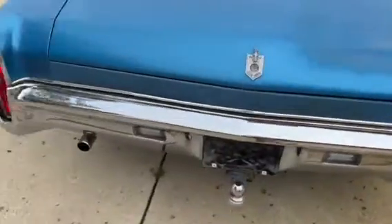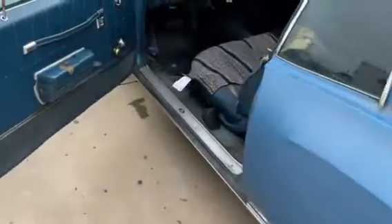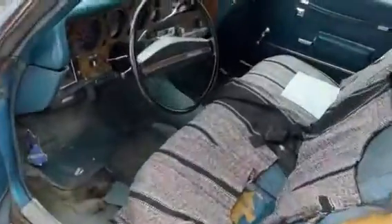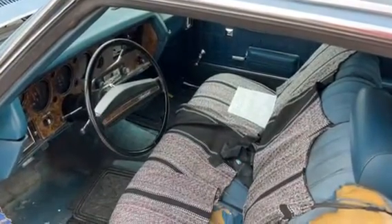There's your tail light there, you can see your blinker. It's all a nice solid project car. Got any questions? Give me a call: 605-695-7391.